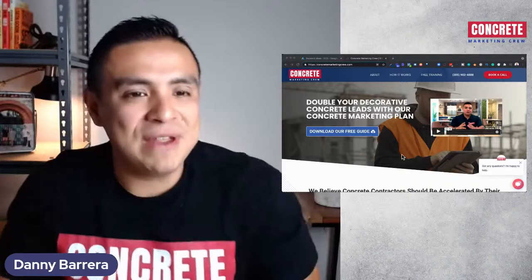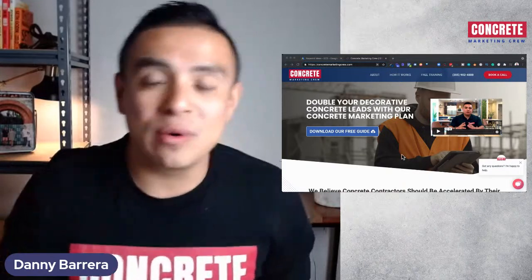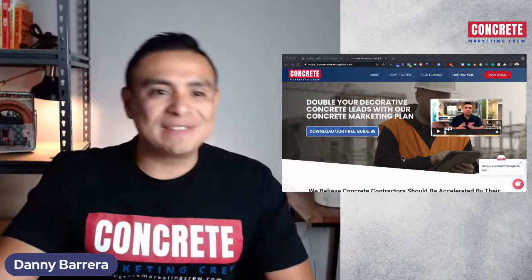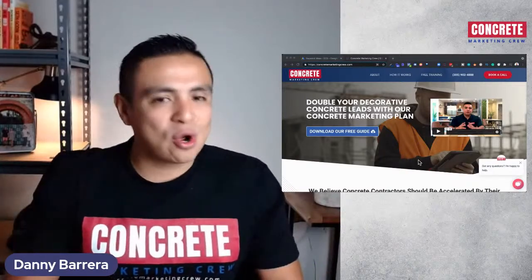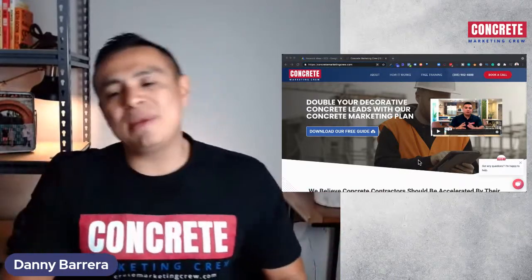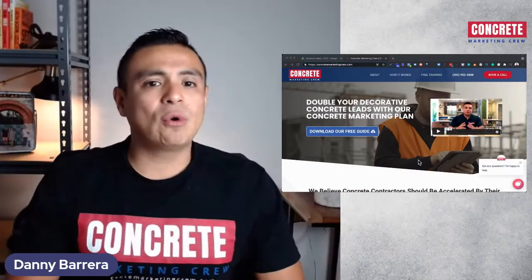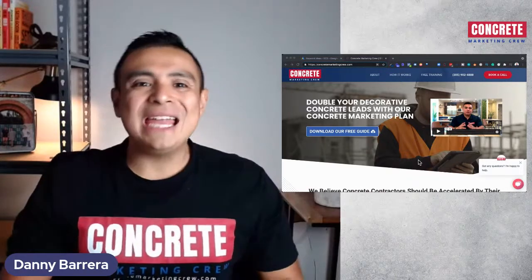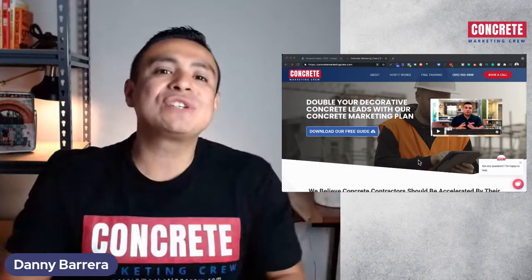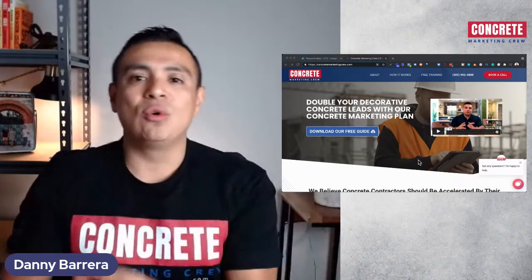We're going to have a follow-up video next week on how to run a Facebook ad for your concrete coatings business. This conversation applies well for residential concrete coatings — if you do garage floor coatings, epoxy flooring, polyaspartic, metallic epoxies, interior floors — this is great for you. And if you focus on commercial concrete coatings, I'll share how you can get some of those commercial projects using Google search as well.